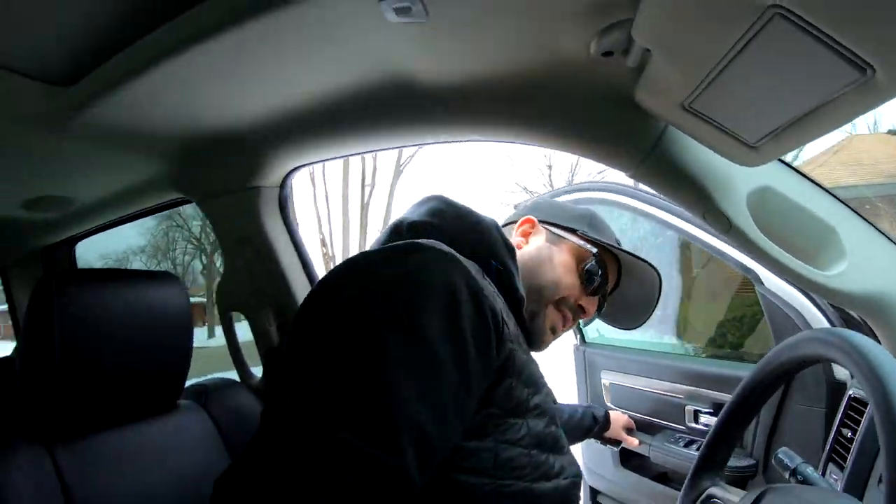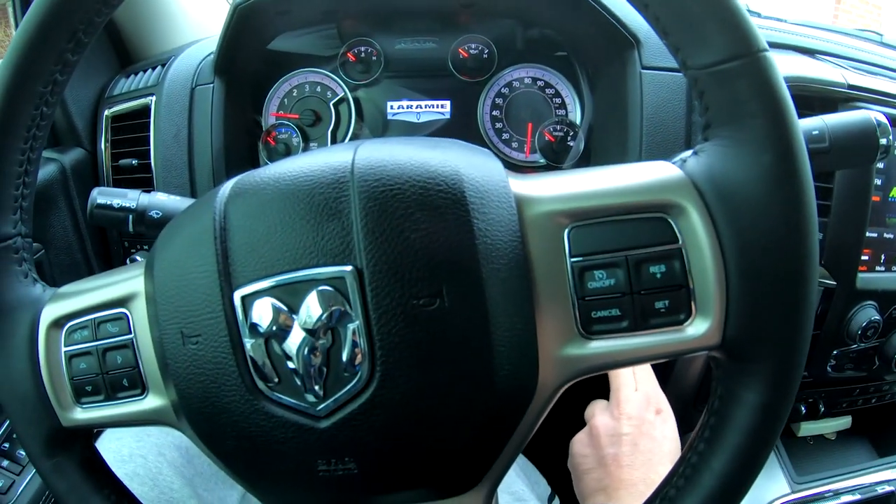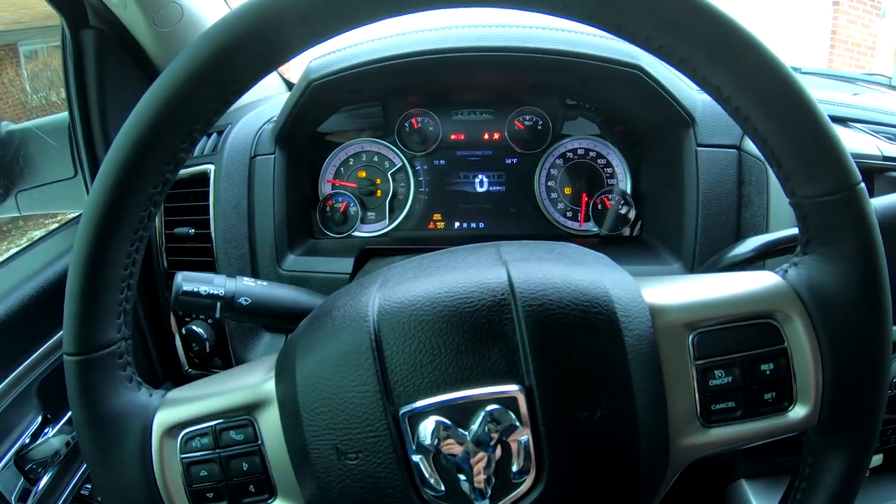If you guys watched the last video a couple days ago, I was serious about letting you guys modify my truck. The most common theme in terms of what people wanted to see would be the tune.